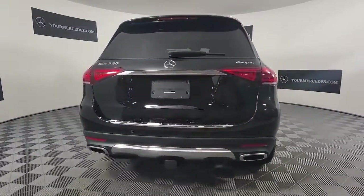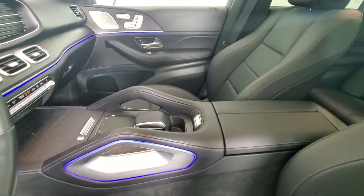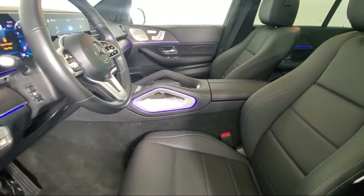This vehicle comes equipped with heated front seats, MBUX Premium Audio System, Apple CarPlay and Android Auto, Keyless Entry, Auto High Beam Headlamp Control, and Rear View Camera.